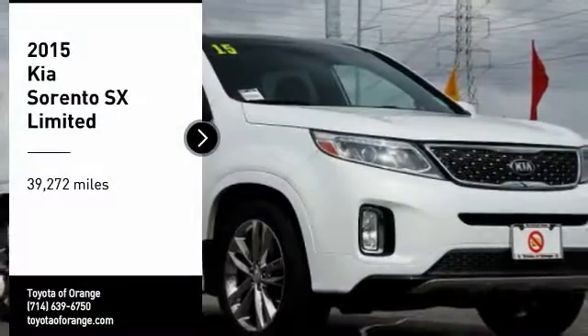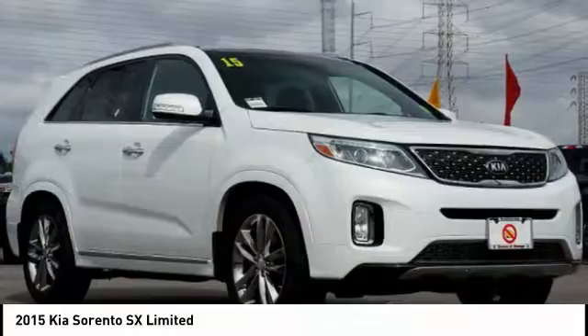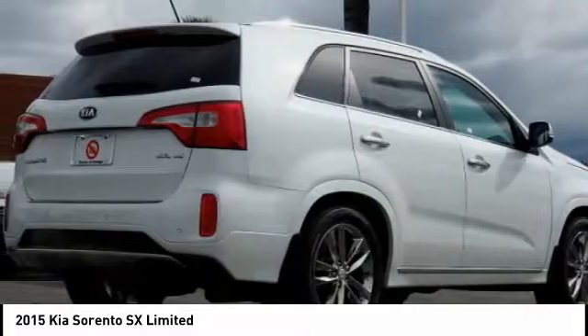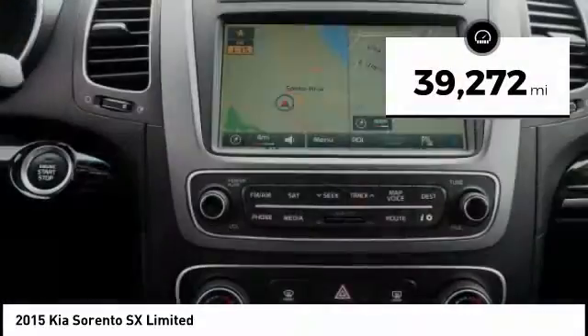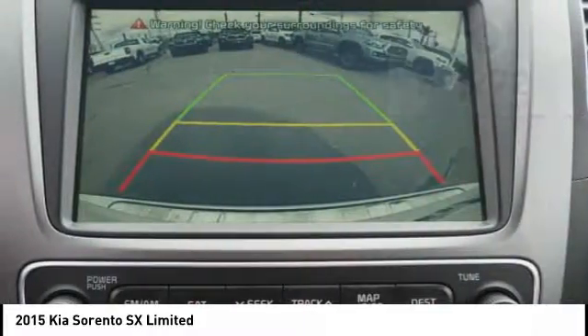Make a great choice today with the 2015 Sorento. The Kia Sorento is a comfortable riding, powerful compact SUV, loaded with impressive standard features. Take one look at its stylish, sleek design and you'll want to cross over to a Sorento. This vehicle has less than 40,000 miles.